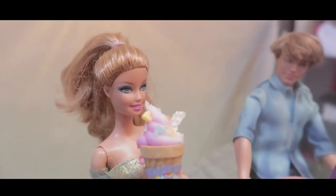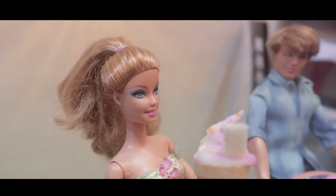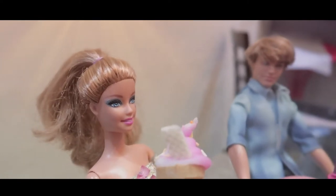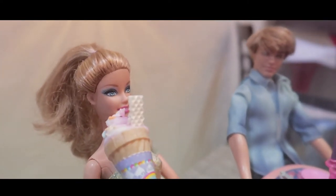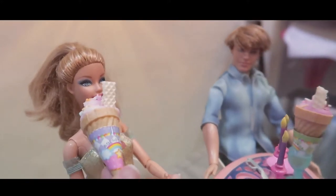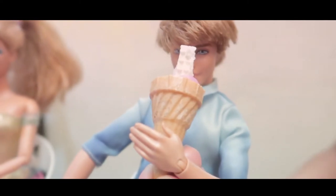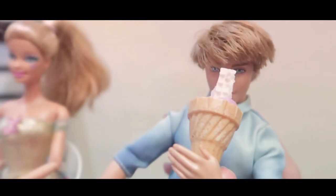Now let's taste their big ice cream. Good, Ken. Thank you for ordering the best ice cream. This is the best ice cream I've ever tasted. It's good. Yum, yummy. I told you, Barbie — this is one of the yummiest ice creams. I hope you like it.